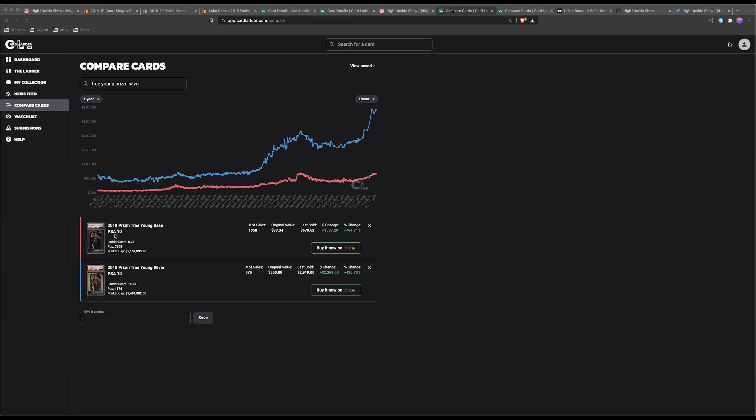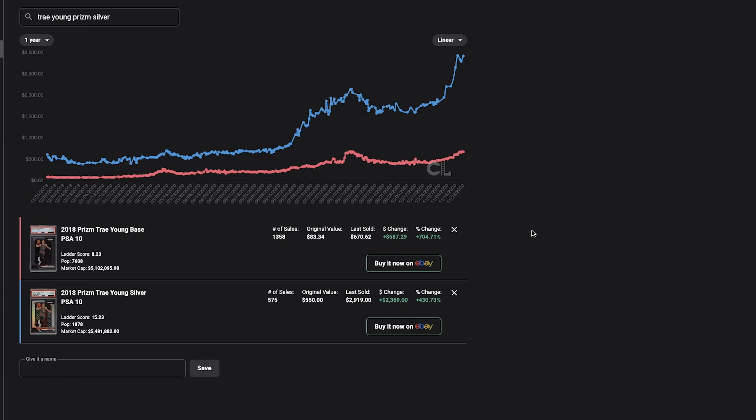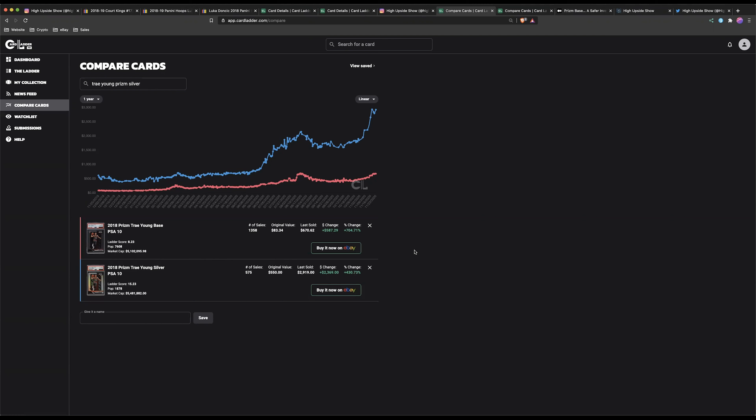Looking at the Card Ladder chart, over the last year the Prism PSA 10 went up $700 while the Prism Silver PSA 10 only went up $400. So long term, buying the Prism PSA 10 base was obviously the better play. It may not have been as sexy or shiny, and it probably wouldn't have felt believable — if I told you a card would go from $80 to $670 you probably would have called me an idiot. But that's what the data shows.